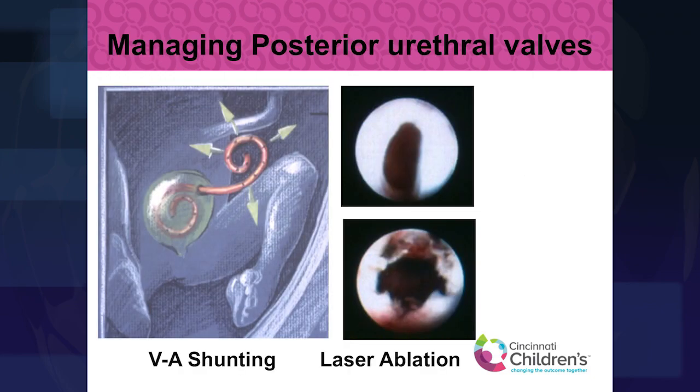This is an image showing the posterior valve in the upper right-hand corner of the screen, and then the shunt — you can see that red plastic tube coming out of the baby's bladder — which allows the obstructed urine to drain. As mentioned, it does serve a purpose in protecting the lungs, but unfortunately does not do as good a job as we would hope in protecting the bladder and kidneys. When we are able to look in with a telescope and visualize the valves, we can dissolve them with a laser.